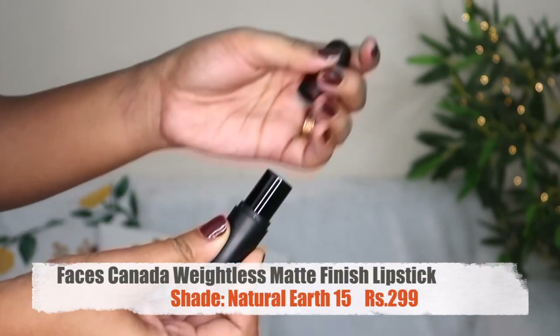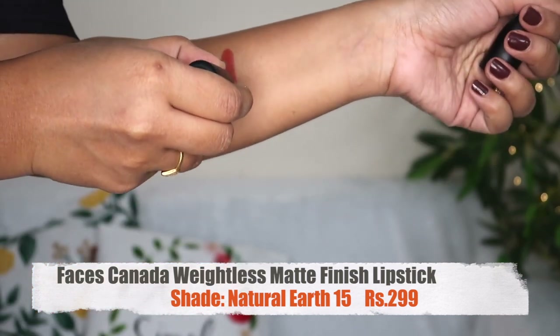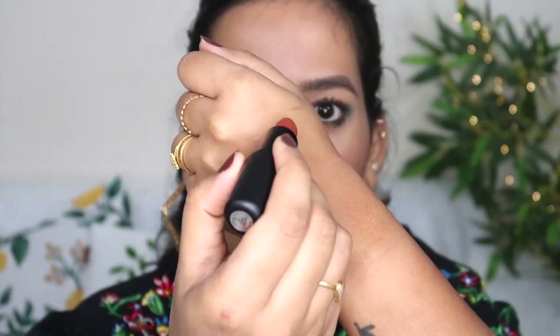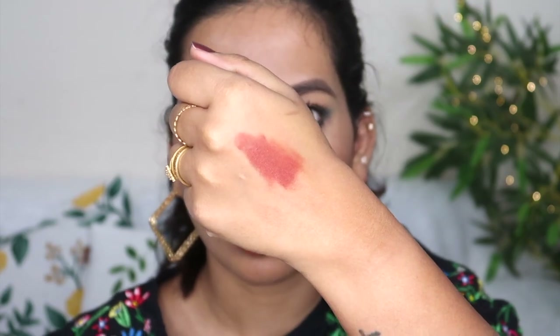The first lipstick is Faces Canada Weightless Matte Finish Lipstick. This is ultra affordable at ₹299. The shade is Natural Earth — highly pigmented. It has a comfortable feel with a cherry root smell. It is a long-lasting bullet lipstick. Check the pigmentation — it is very earthy and comfortable.